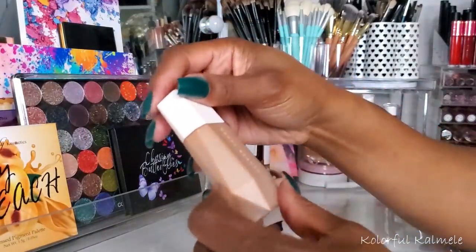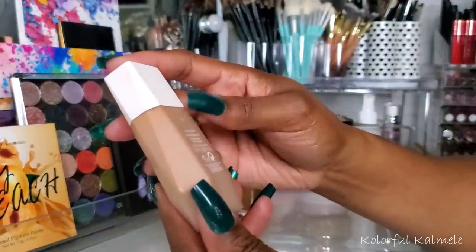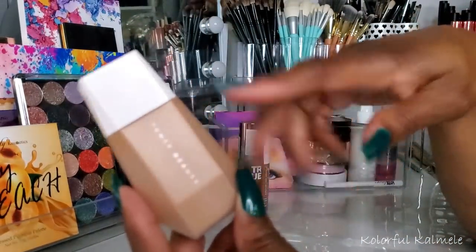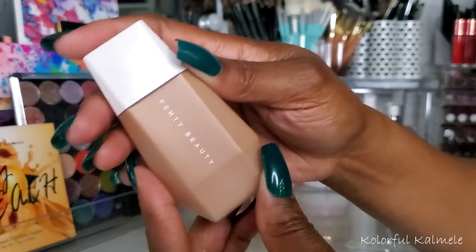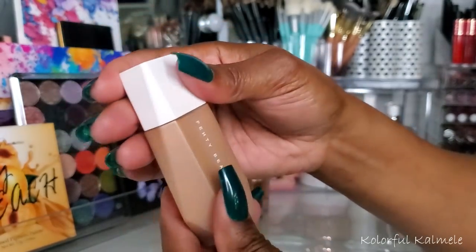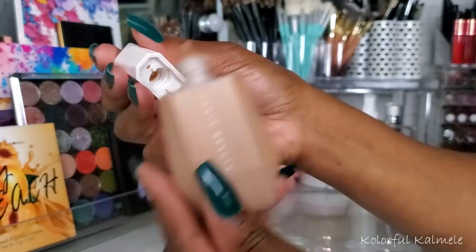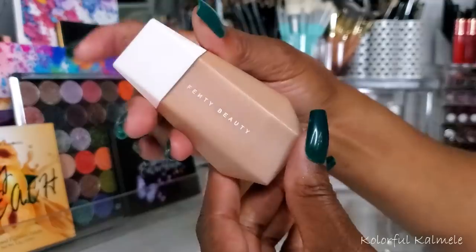Next I tried out the new Fenty Beauty Easy Drop Blurring Skin Tint. Surprisingly fell in love with this. I think out of all the foundations I might have used this one the most, because I definitely really really liked it. Even though it's just a skin tint, the coverage was just like wow, and it just looks so natural and flawless on my face. I really enjoyed this a lot.